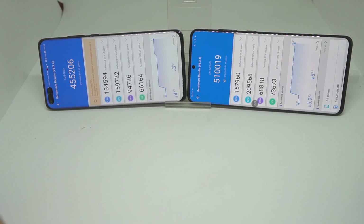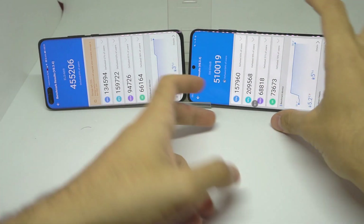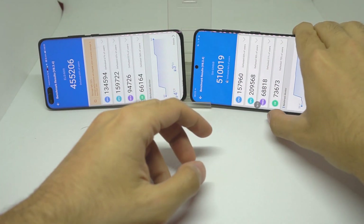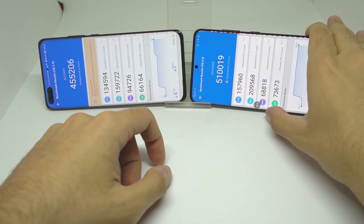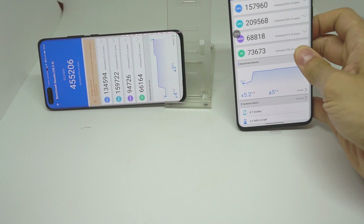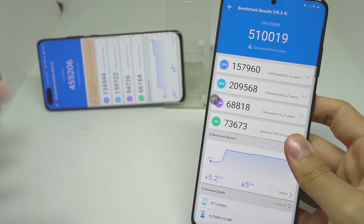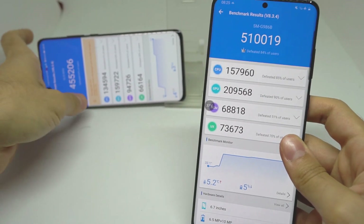The Antutu test is done and the winner surprisingly seems to be the Samsung Galaxy S20 Plus — I didn't expect that, since from my gaming test the P40 Pro's Kirin 990 processor is much more powerful than the S20 Plus.